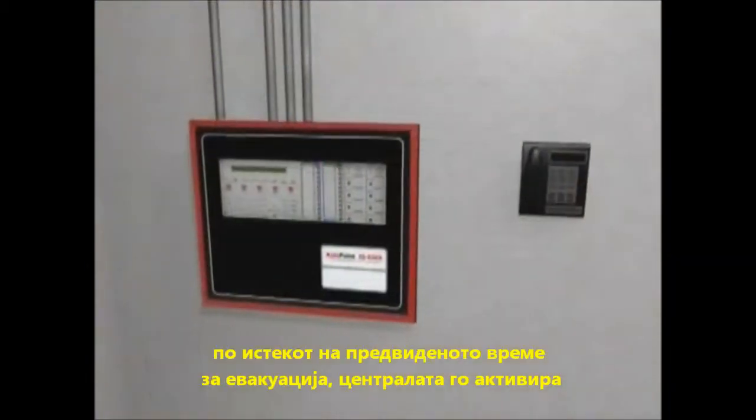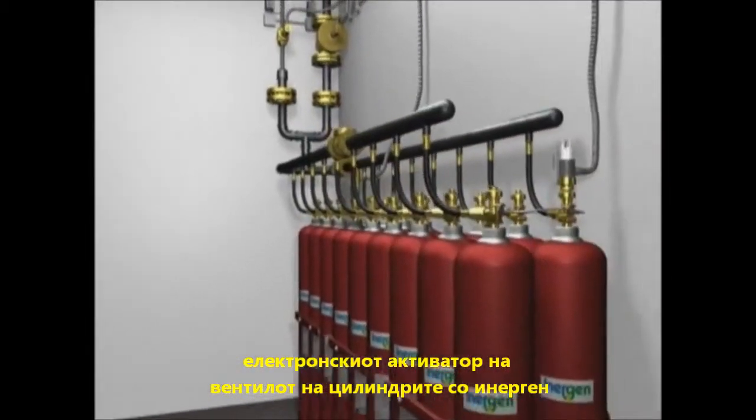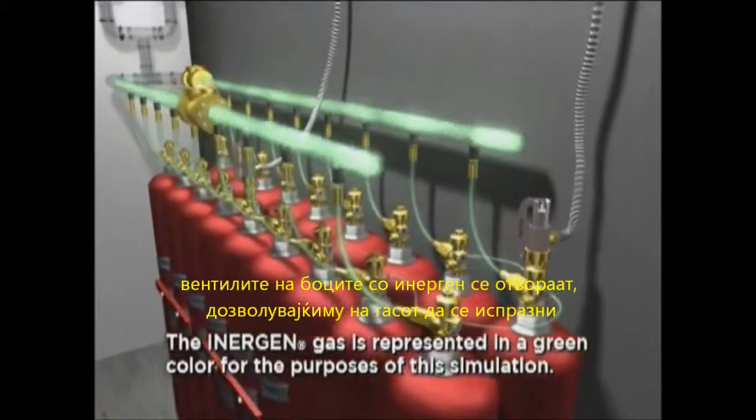After the prescribed time-delayed period, the auto-pulse control unit energizes the electric actuator on the Inogen cylinder valve. The cylinder valve opens, allowing the Inogen agent to discharge from the storage cylinders.